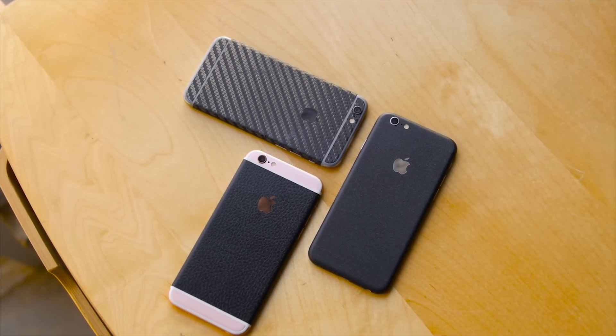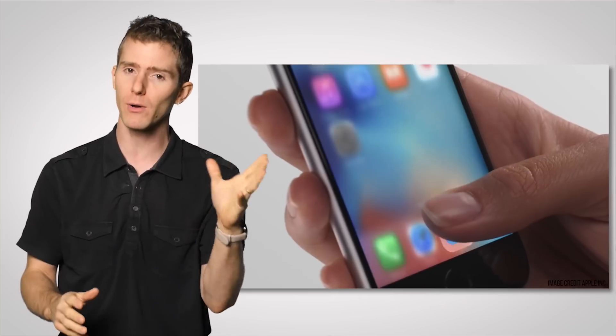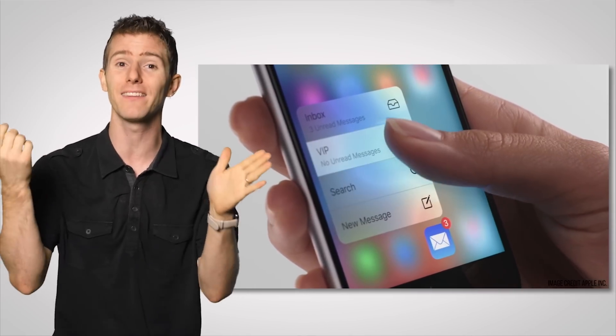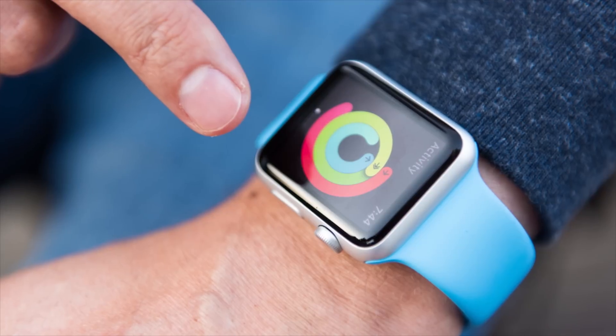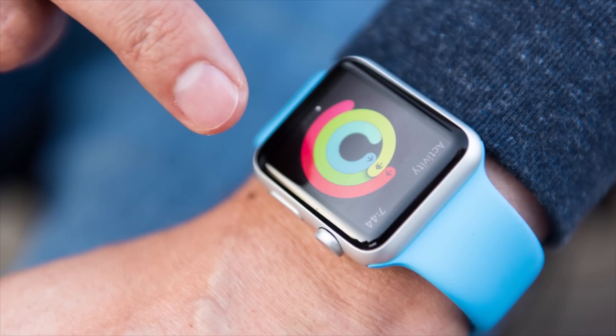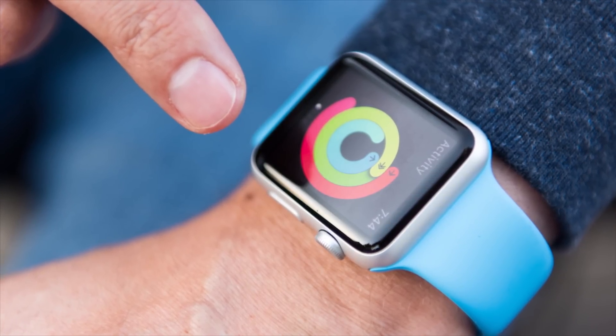3D Touch is even capable of reading multiple levels of pressure, allowing for more interface options like the ones we see in the iPhone 6S. Force Touch, however, is only capable of detecting a single level of pressure and is better suited for devices like the Apple Watch, which can benefit from additional interface options but might not have the room for the extra hardware and screen thickness necessary for 3D Touch.